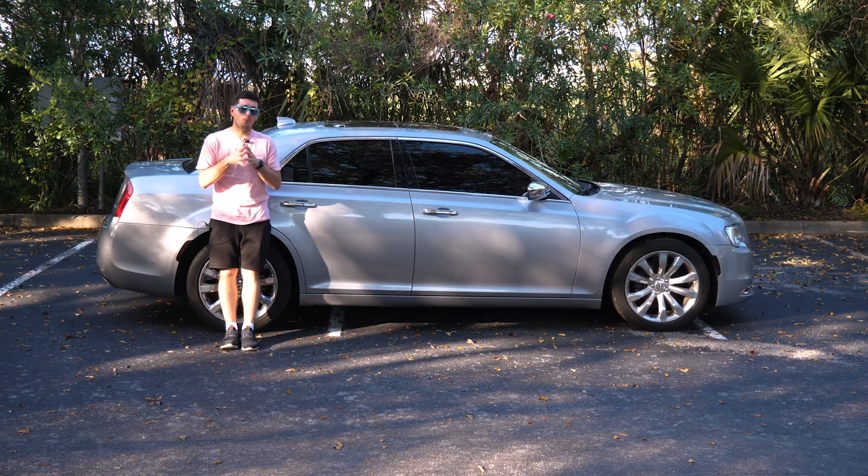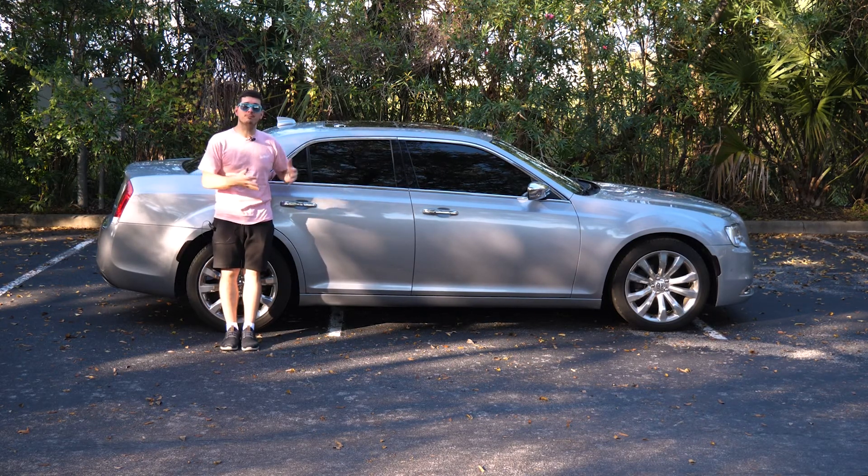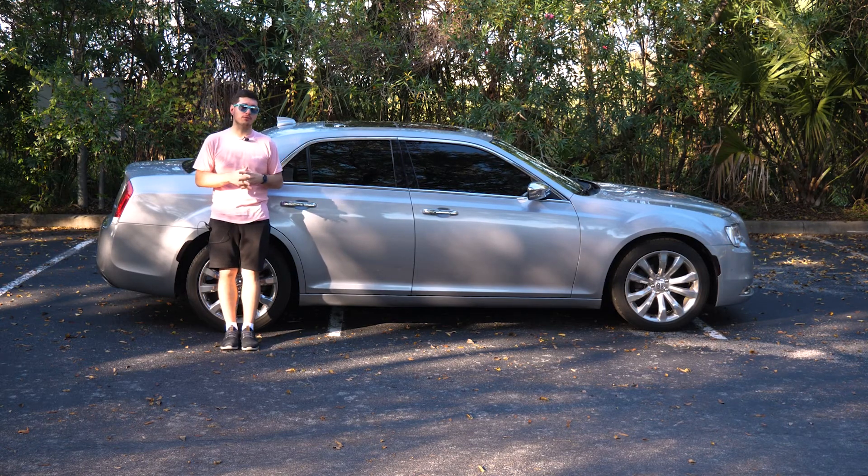Hey there, RyTheCarGuy here, and I want to talk about why someone in their 30s might want to consider a Chrysler 300 when they're purchasing their next car.